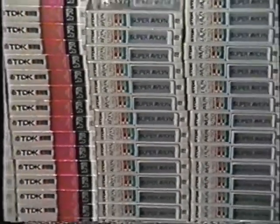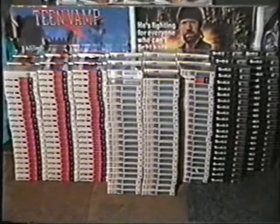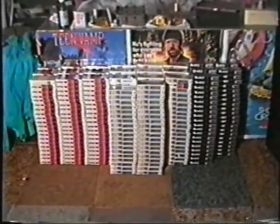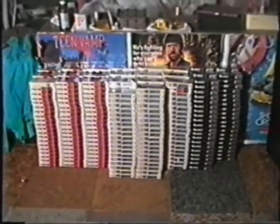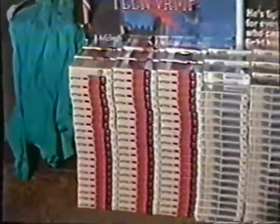Getting harder and harder to find, right? Well, we have somewhat solved that problem, at least temporarily in Cleveland here. What you're looking at as I'm zooming out is 500 blank beta tapes. That's right — you're looking at 50 cases of various brands of blank beta tapes that we got a deal on from a department store up here in Cleveland.